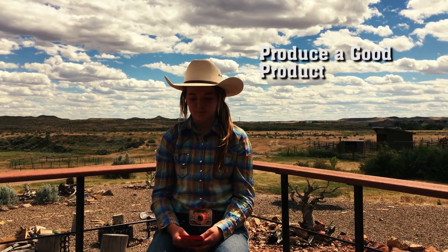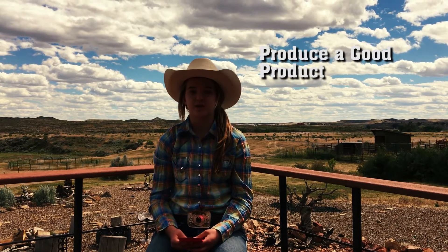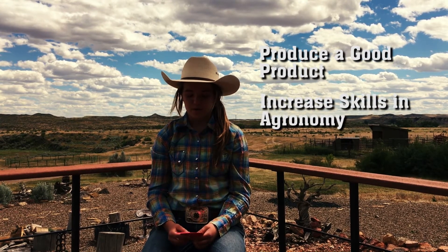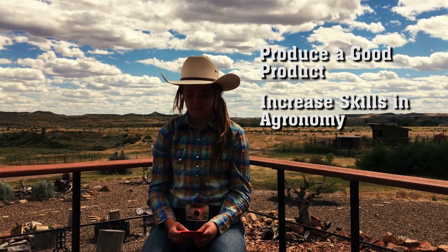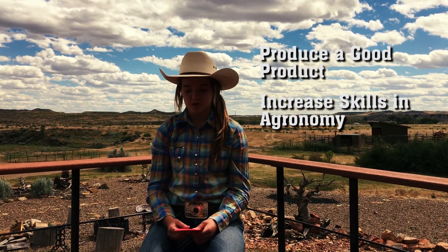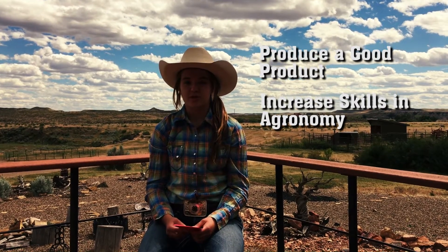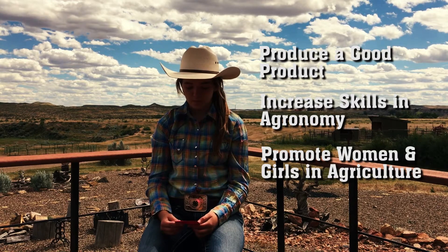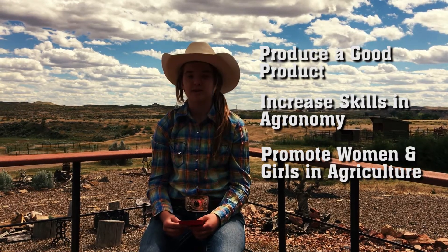I have three main goals for my Nile Merritt Heifer program. Number one, I would like to produce a good product by starting my herd with a good genetic line. Secondly, I would like to increase my skills in agronomy with the Heifer Project — I will plant, implement, and produce at a very young age, which will help me in my future. Lastly, I would like to continue with my sisters in agriculture to promote women and girls and the vast abilities that we have.